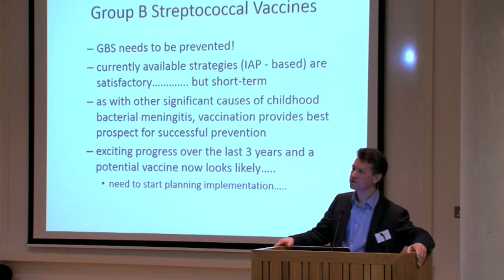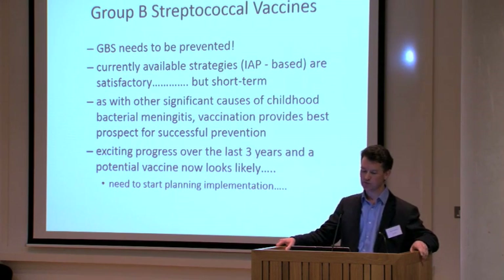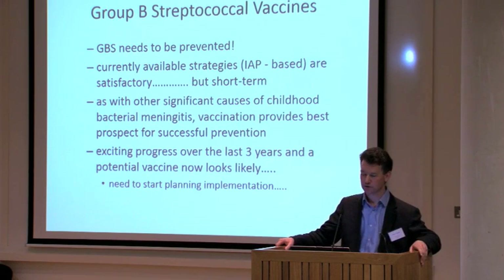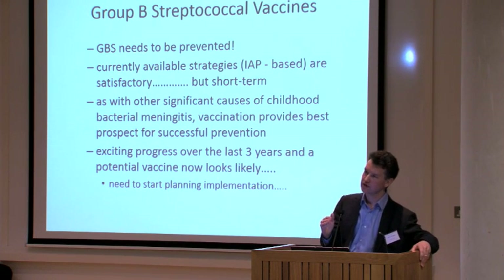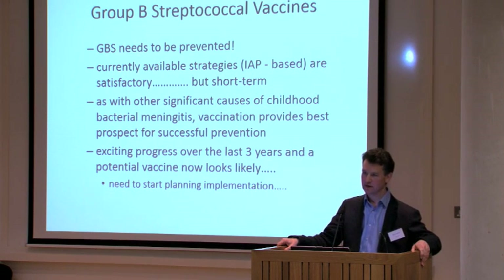This is a disease that we need to prevent. Currently available strategies — all about antibiotics in labour — are satisfactory but must be seen as a short-term way of preventing only a small part of group B streptococcal disease. As with other significant causes of childhood bacterial meningitis, vaccination provides the best prospect for successful prevention. There has been very exciting progress over the last three years, both in terms of the vaccine and acceptability of vaccination in pregnancy. We need to start planning how we're going to implement this vaccine.